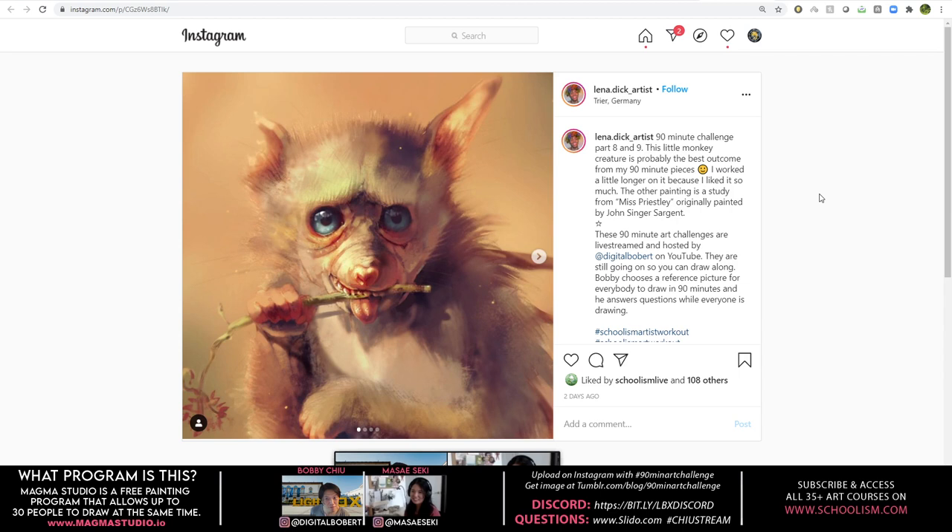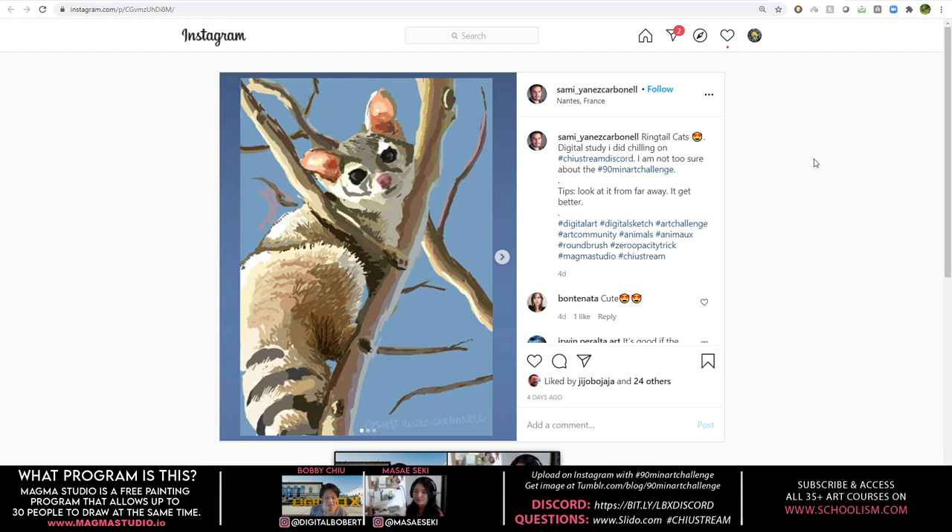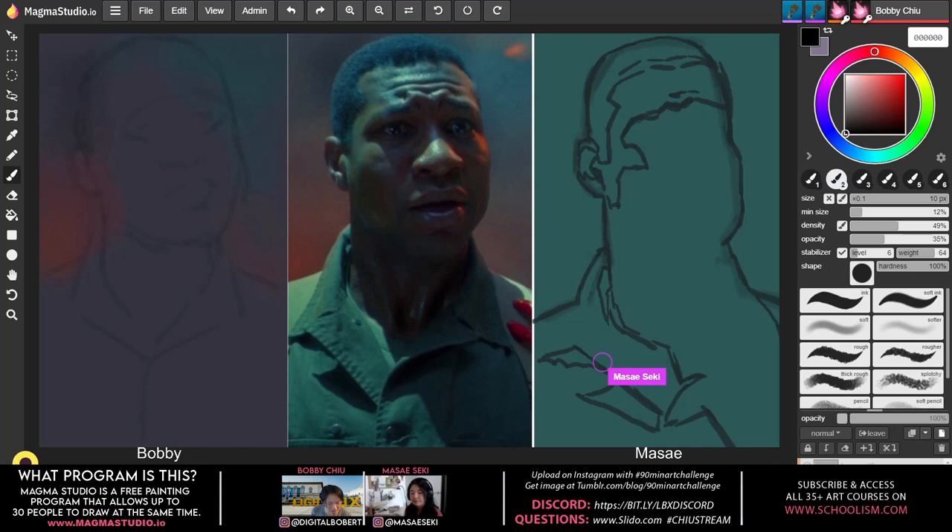This is an older one — wow, it's from a while back. That's really cool. And then there's the sergeant study that we did as well. Really, really awesome stuff. When you do your challenge, viewers, upload it and hashtag it 90 Minute Art Challenge and hopefully we'll show yours next time.